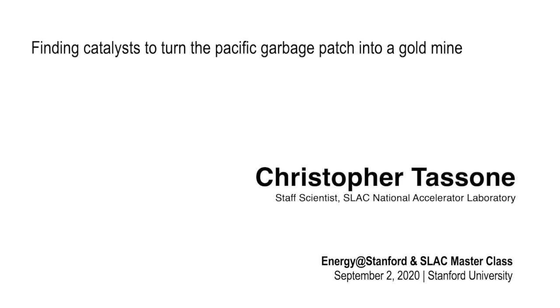Our speaker today is Christopher Tessone, a staff scientist at SLAC National Accelerator Laboratory. He joined SLAC in 2011 as a postdoctoral fellow to study process-structure relationships in organic semiconductors. In 2013, he joined as a staff scientist, where he currently runs a research group focused on combining informatics, in-situ measurements, and chemistry to accelerate the discovery and deployment of new materials, with particular focus on catalysis, photovoltaics, and additive manufacturing.